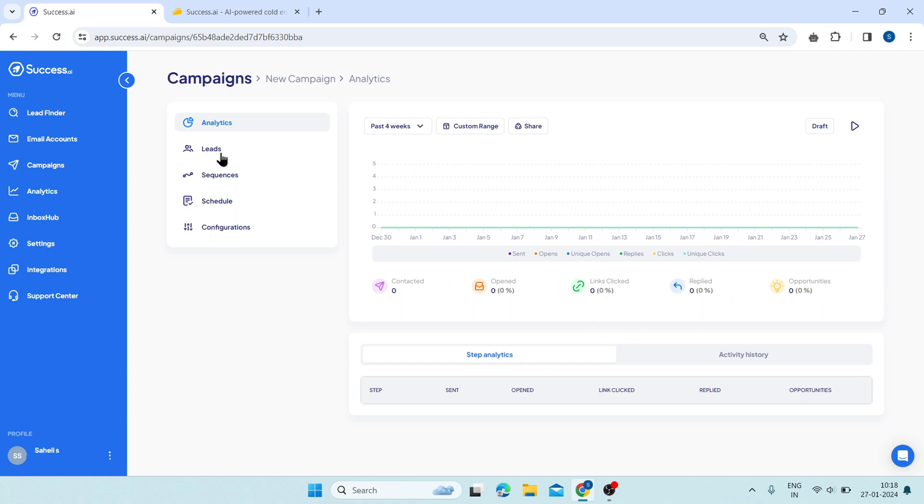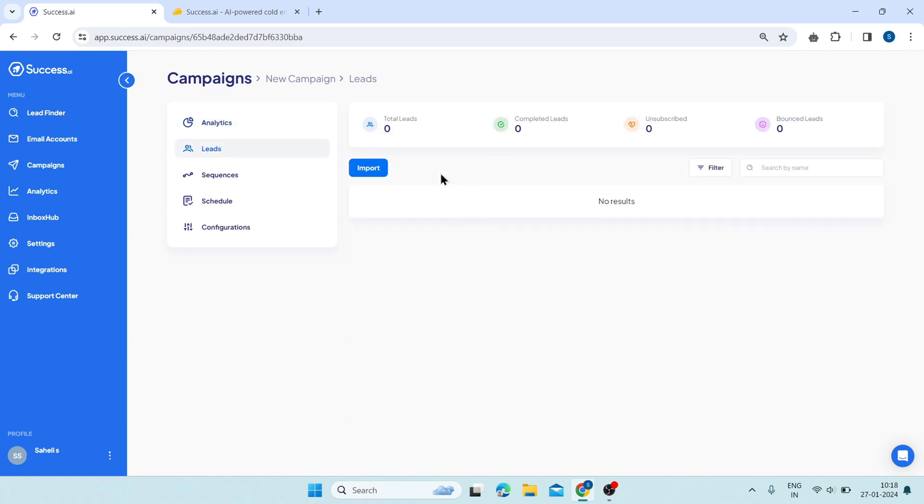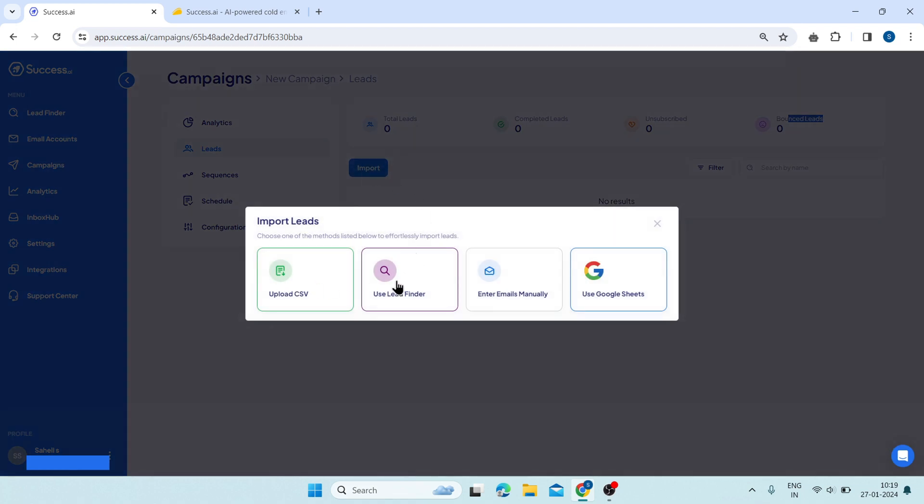Then click on leads. Here, you can see the list of your leads that are part of your campaign. On the top, you can see the analytics of your leads such as the total number of leads, the number of completed leads, the number of unsubscribed leads, and the number of bounced leads. If you click on import, you can import your leads using a CSV file or the Lead Finder.